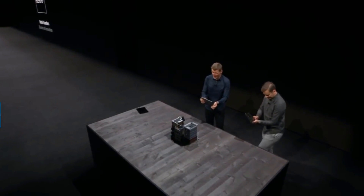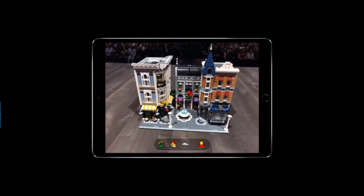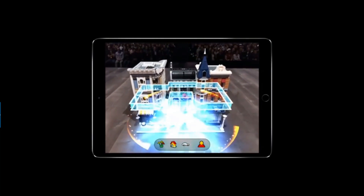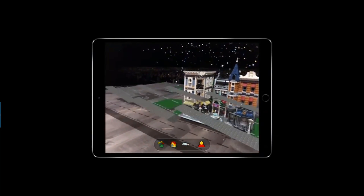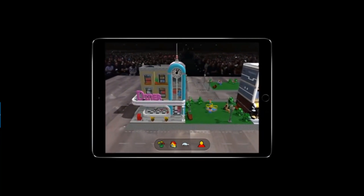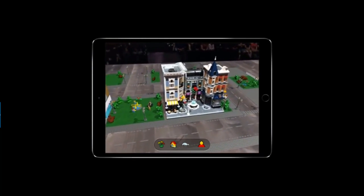Here we have Assembly Square, one of our LEGO Creator sets. It already has so many great details and is awesome to play with — but wouldn't it be great to take things even further? With 3D object detection, we can recognize our models and bring them to life, adding rich digital details. Combining physical and digital together really opens up creative play possibilities.